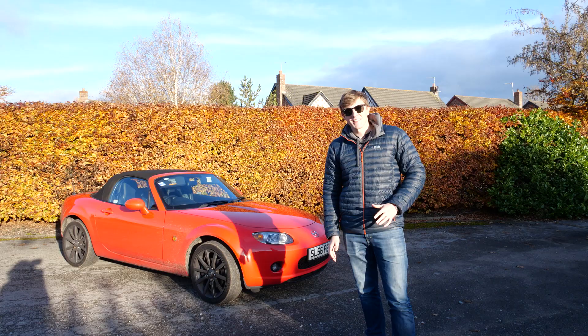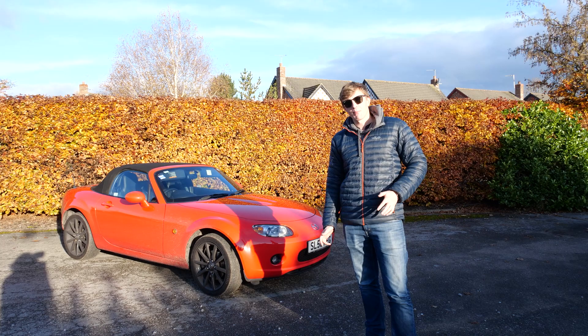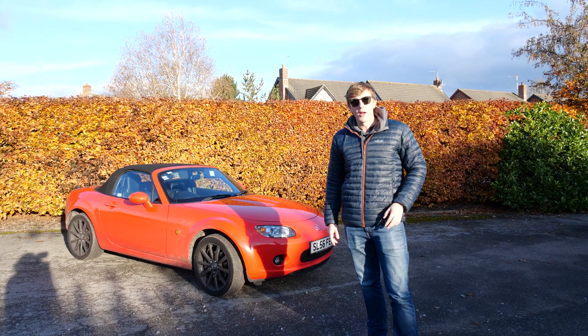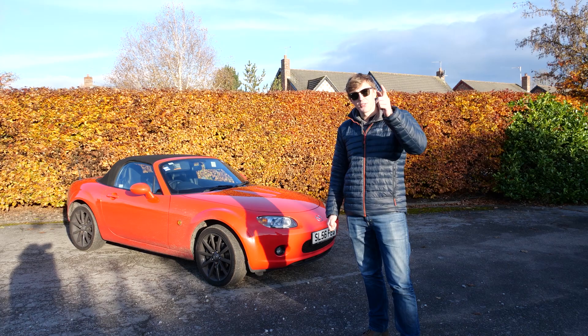Good morning guys and welcome to another video. This week I'm going to be daily driving my MX5 NC. As many of you know, this isn't my daily driver, and I thought it'd be a really good experiment to see what it's like to drive this to and from work each day. I'm working four days this week and I'm going to see what it's like through the rain, the sleet, the snow — whatever we get. I'll focus on something different each day about what I like or dislike about this car as a daily driver.